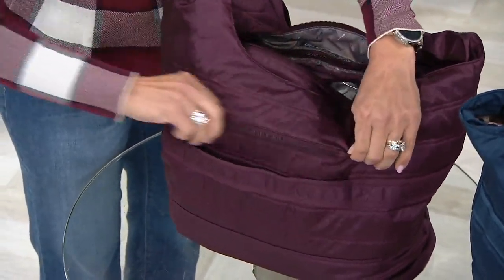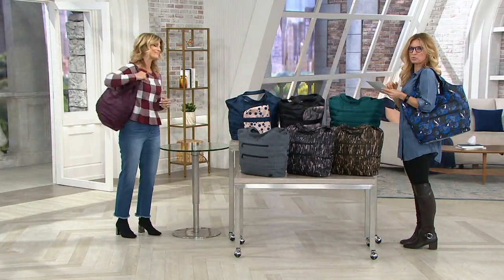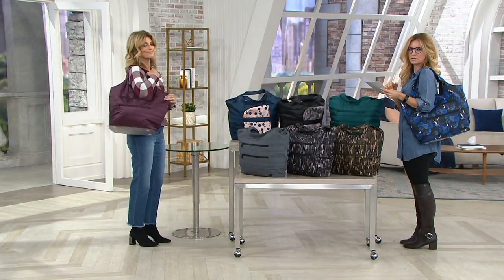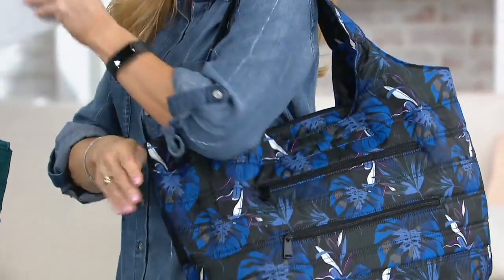This is 21 and a half inches wide — you could put a 17-inch laptop in here. It's very, very generous. College students could fill this up with books. It's a weekender, a gym bag, and one of the chicest diaper bags I've ever seen.